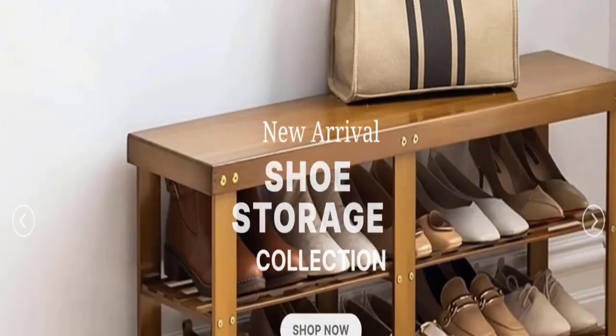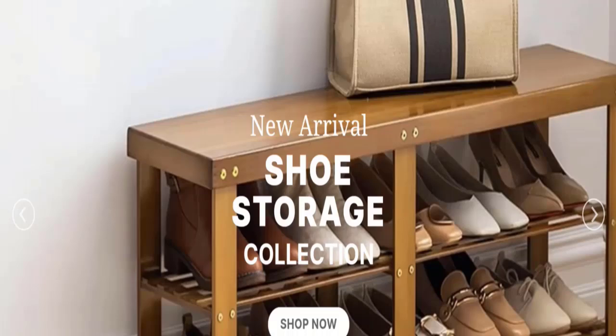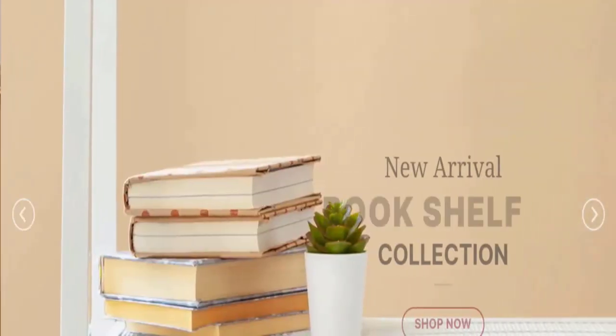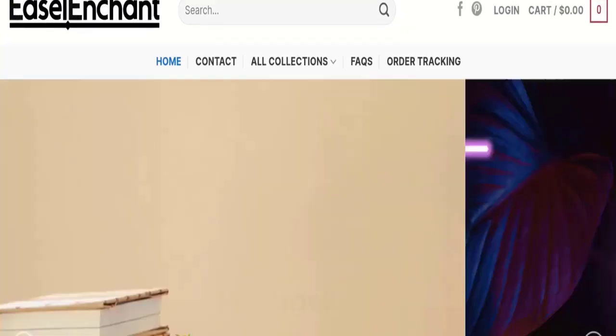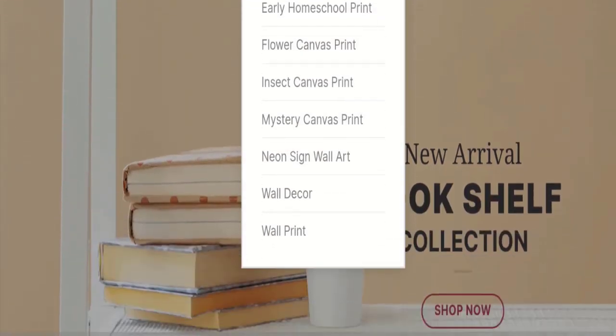People from the United States are searching for this site's details. Friends, this is not our website. In case if you have experienced any fraud from this website, then watch this video till the end — we will share the way to get your money back. So this is the home page of this website; they are offering flower canvas print collections.